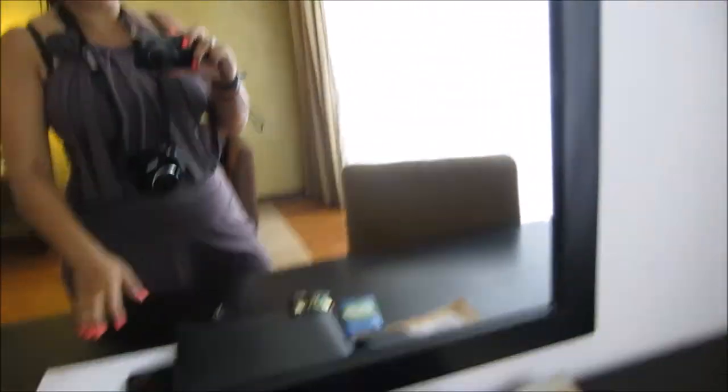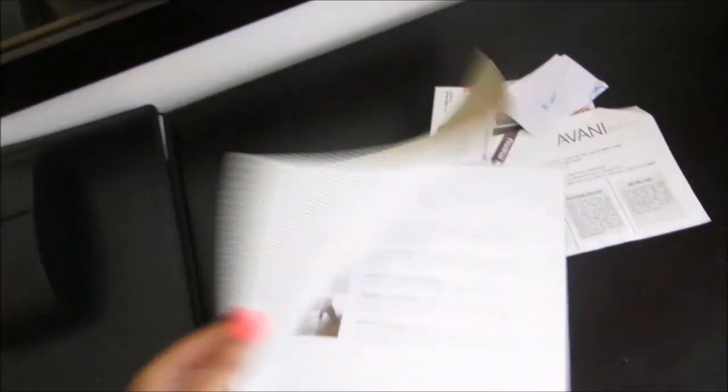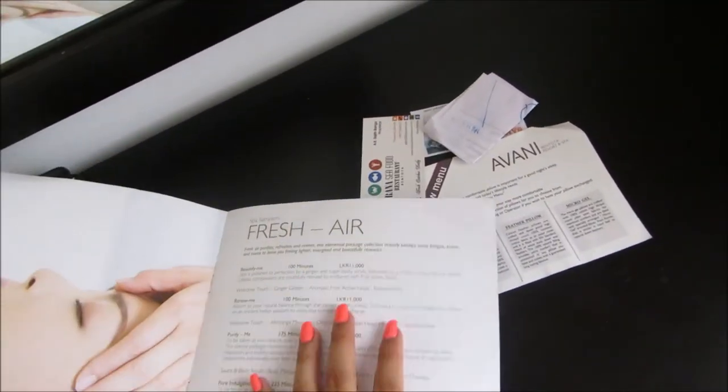Then the TV and desk area over here — not much on it to be honest, just our junk. And they have the spa treatment book here, the Avani spa, so we were looking at this earlier. I don't know which treatment we're going to get yet.